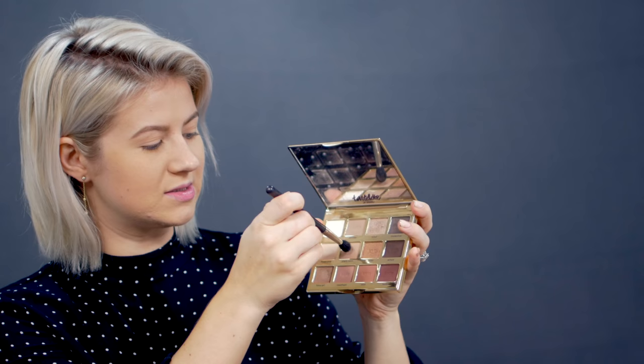Going back to the eyeshadow, I'm using the MAC 224 blending brush. I'm taking Sweetheart and Smarty Pants and running it right along the crease and slightly above it, concentrating the majority of the shades in the outer corner using very small circular motions. To make my eyes appear a little bigger and wider — since they're a little close-set — I like to bring the eyeshadow slightly outwards towards the end of my eyebrow, to elongate and open up the eyes. Next, I'm taking Jet Setter on the MAC 217 brush — a smaller, more precise blending brush — and placing it right in the crease, keeping it there without going above it.